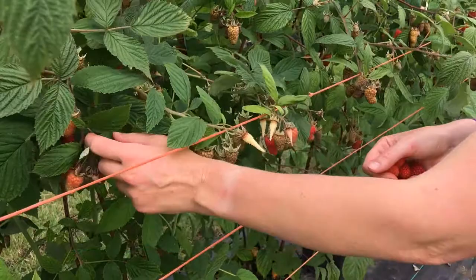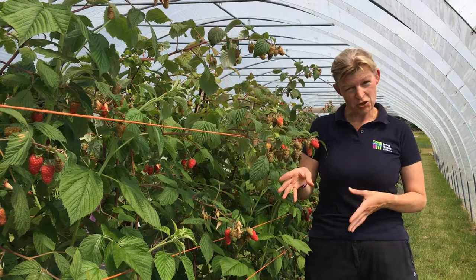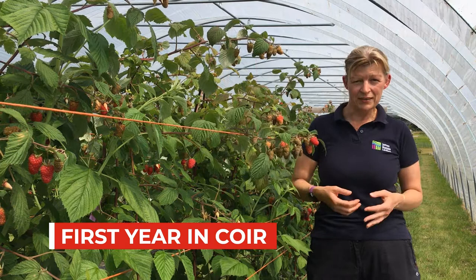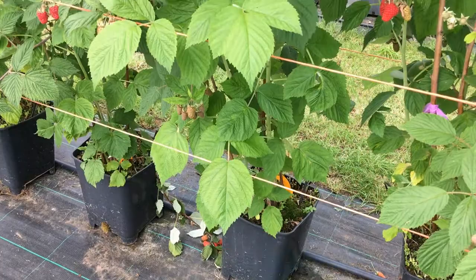We've had it on trials for many years, and here at the Institute this is the first time we've cropped it in coir substrate, and it hasn't disappointed. We've had some really nice quality off of this. This season we started picking it on the 3rd of July.